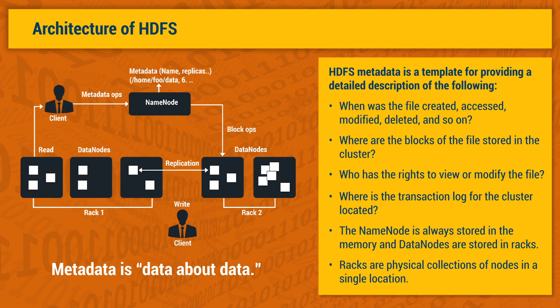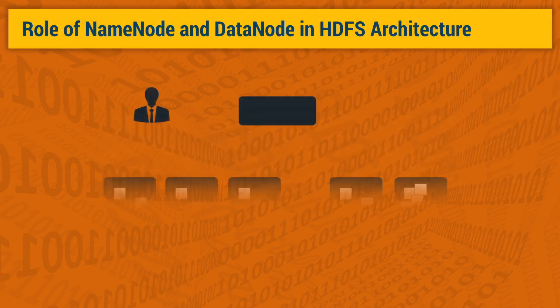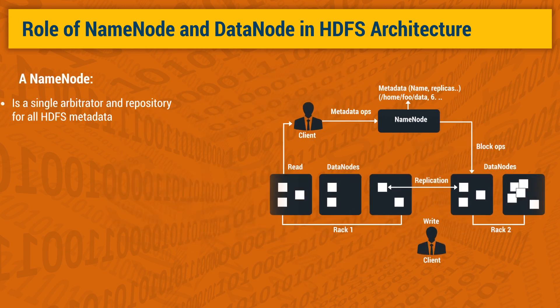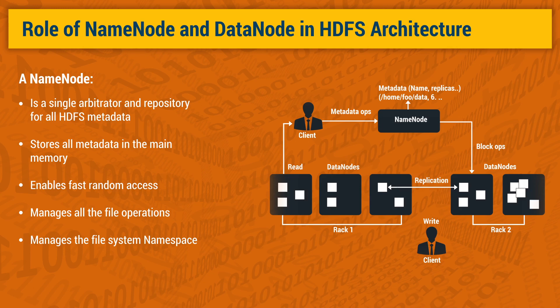Racks are physical collections of nodes in a single location. Each cluster in HDFS has one master name node and many slave data nodes. The existence of a single name node in a cluster simplifies the architecture because it acts as a single arbitrator and repository for all HDFS metadata. As a result of the relatively low amount of metadata per file, the name node stores all metadata in main memory, enabling fast random access. The name node also manages all file operations such as read, write, create, delete, and replicate data locks on the data nodes. It also manages the file system namespace, which is a collection of files in the cluster.